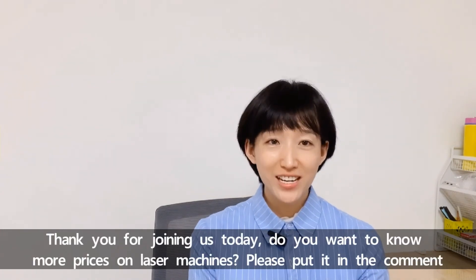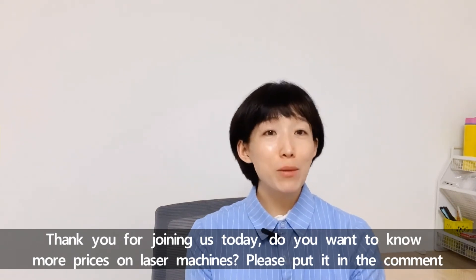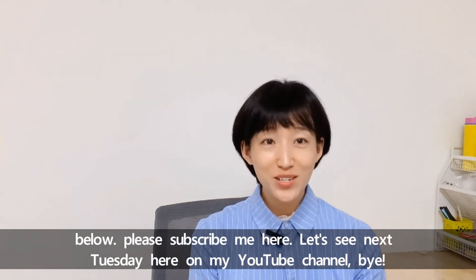Thank you for joining us today. Do you want to know more prices on laser machines? Please put it in the comments below. Please subscribe here and I will see you next Tuesday on my YouTube channel. Bye-bye.